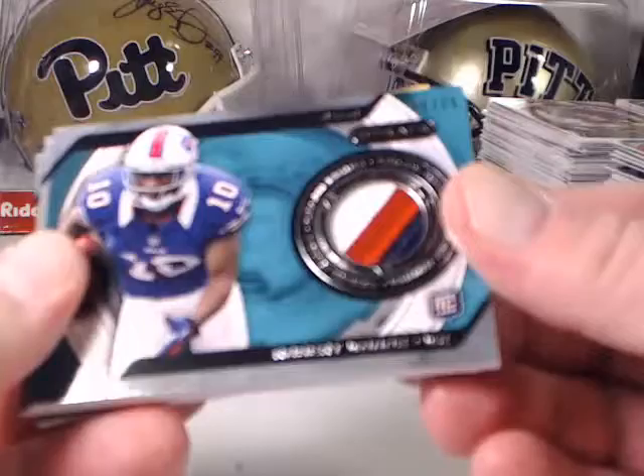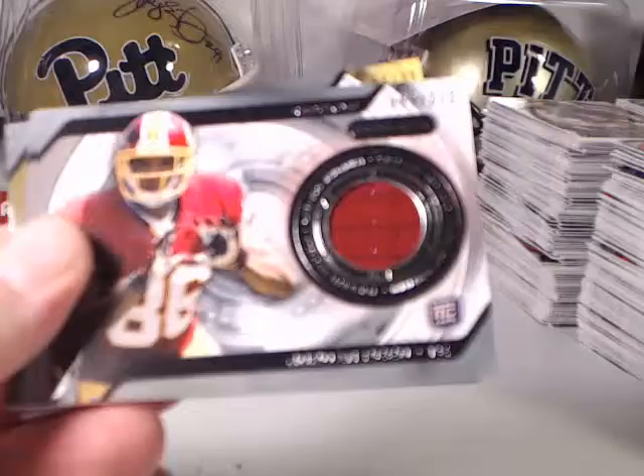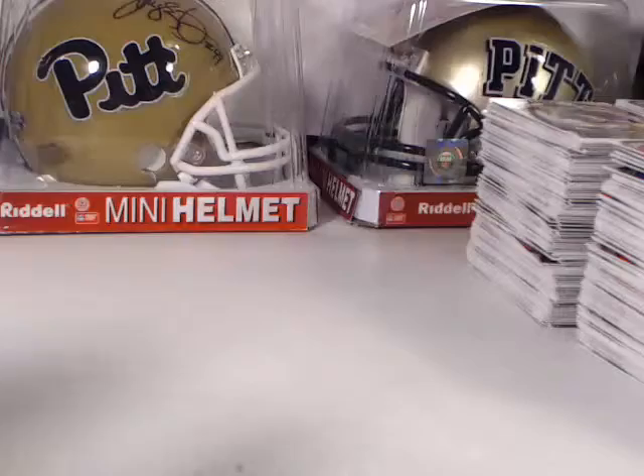Then a more limited Robert Woods three-color patch or relic piece numbered to 35 — that's a nicer one there. Jordan Reed for the Redskins numbered to 213, Tony Romo numbered to 213, Christine Michael numbered to 90, and Tyler Eifert numbered to 213.